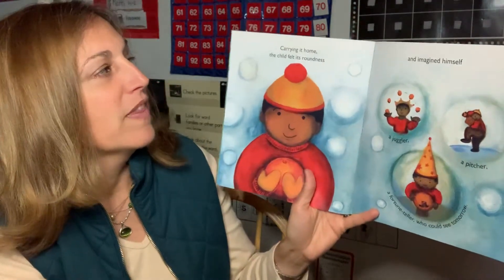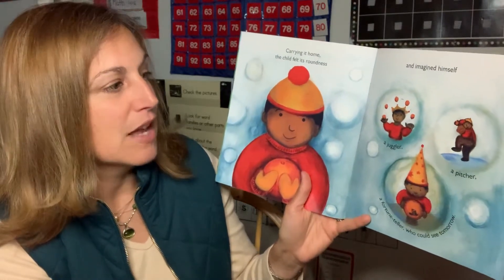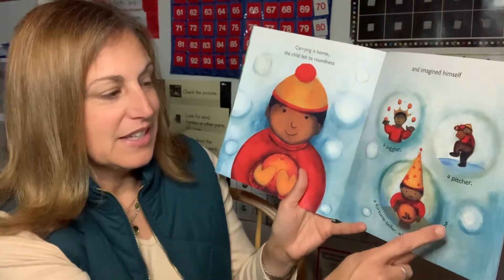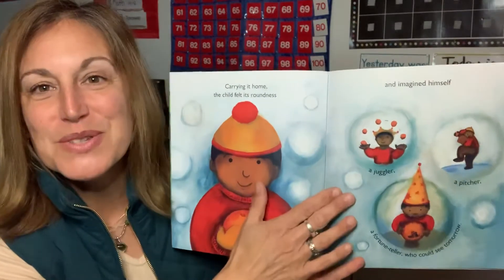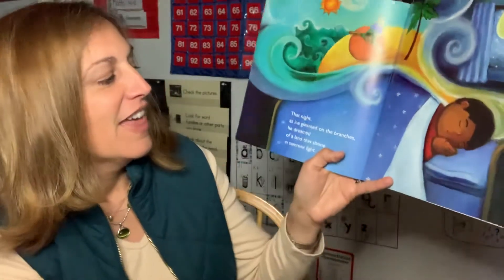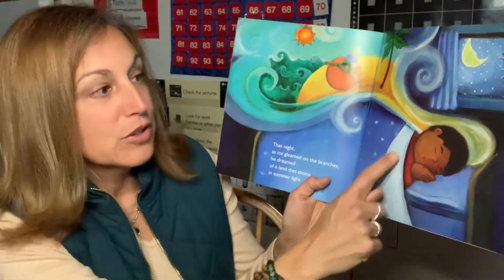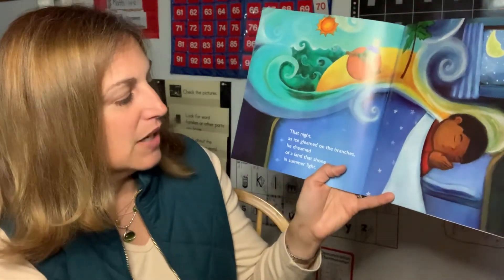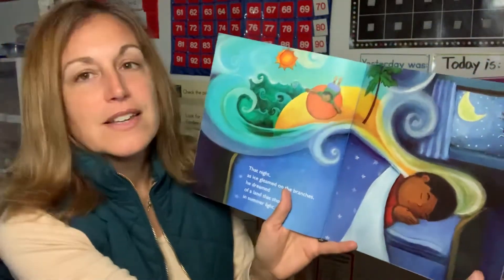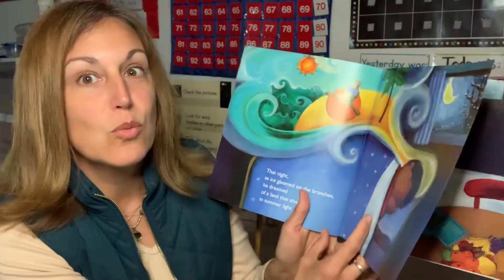Carrying it home, the child felt its roundness and imagined himself a juggler, a pitcher, a fortune teller who could see tomorrow. So he's using his imagination all different ways with the orange. That night as ice gleamed on the branches where the little boy lives, he dreamed of a land that shone in summer light. The orange filled him with warmth and dreams of being in warm places.